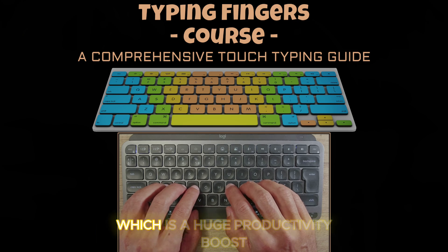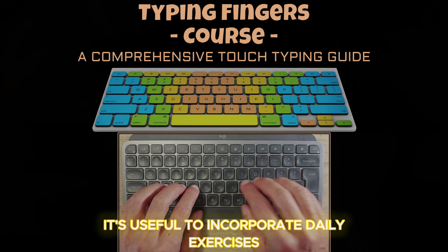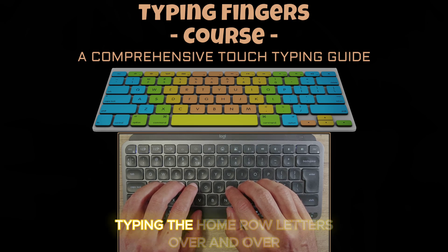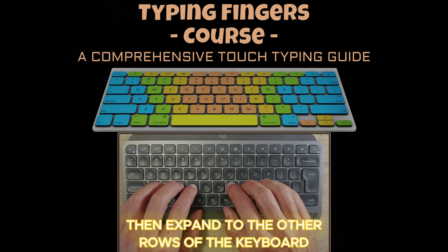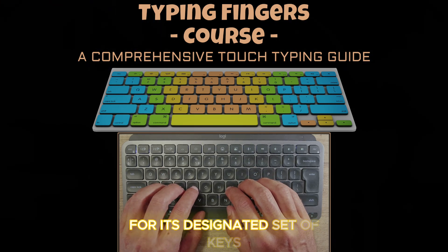To help build this muscle memory faster, it's useful to incorporate daily exercises into your routine. Just like learning any new skill, repetition is key. Start with simple drills — typing the home row letters over and over until your fingers naturally return to their starting positions. Then expand to the other rows of the keyboard, making sure each finger is responsible for its designated set of keys.